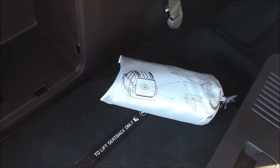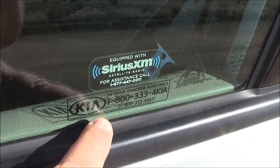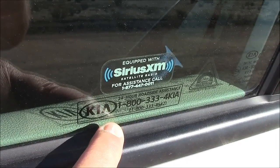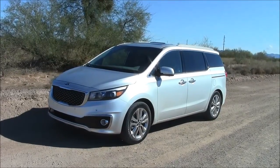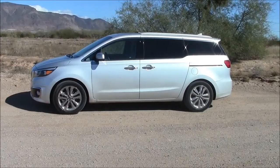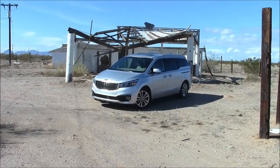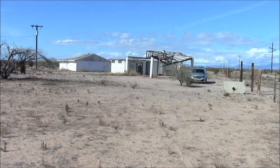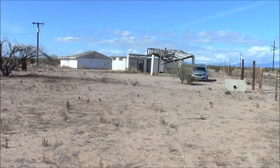So what do you do if you get a flat? I was told to call the 1-800 number on the windshield and Kia would send the nearest repair facility out to fix the flat — part of the service you get when you buy a Kia. Nice thought, but I'm driving out here in the middle of nowhere and the nearest repair facility looks... like this. I think I might have a long wait for roadside assistance if I get a flat.